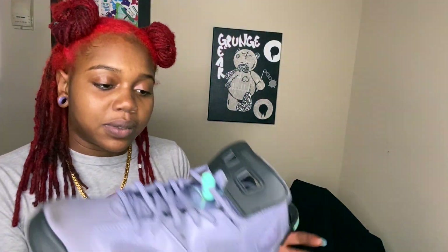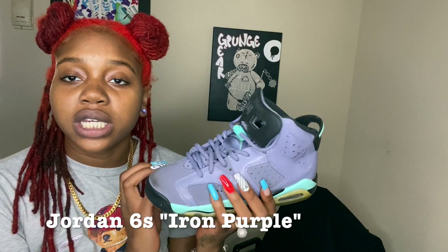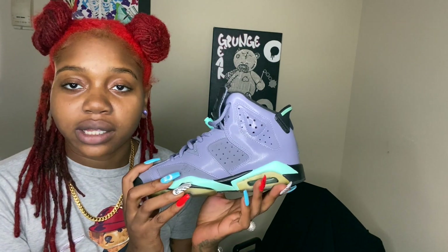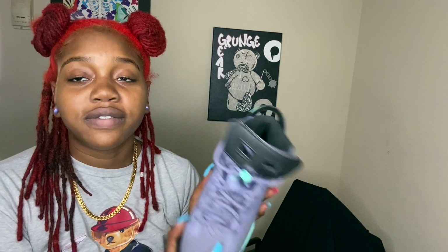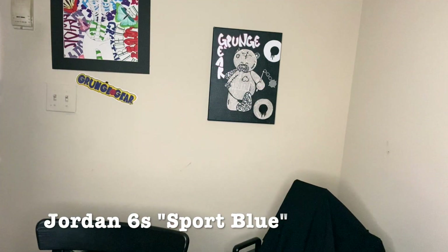Now we got some Sixes. Nothing really special about these — I just bought these because they went with whatever shirt I had at the moment. I think I'm selling these as well. Most of my shoe sizes are five, five and a half, and some four and a half. Another pair of Sixes — Sport Blue — it's kind of like a pack.